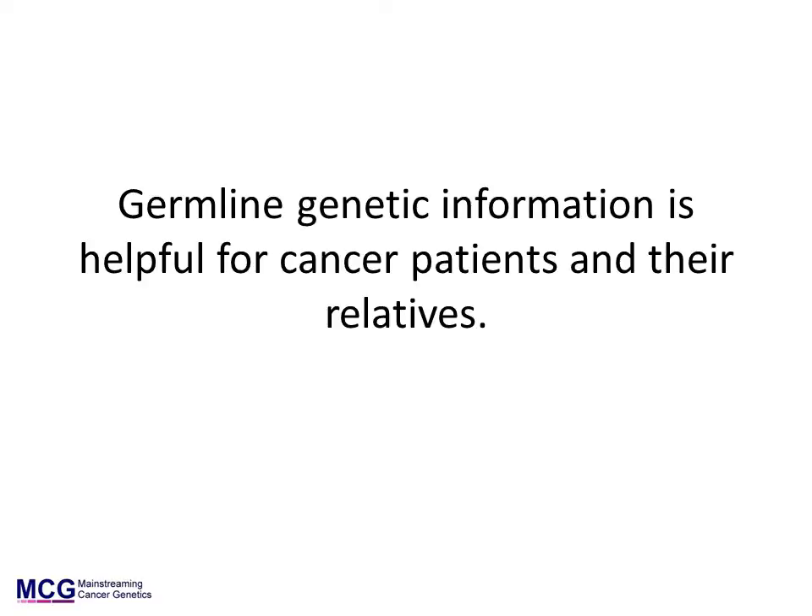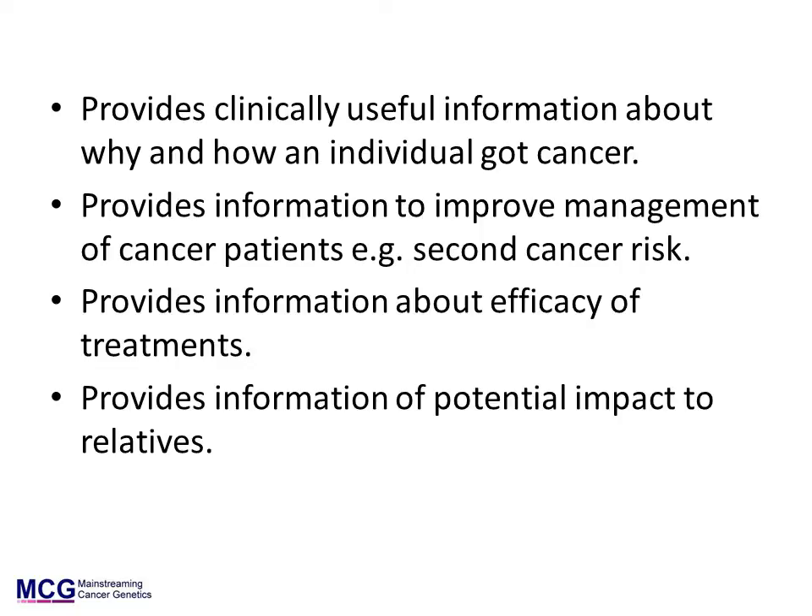Germline genetic information is important for the management of cancer patients and can also provide important information for their relatives. Germline gene testing can provide clinically useful information about why and how an individual got cancer. It also provides information to improve management of cancer patients. For example, some patients are at risk of developing multiple cancers because of a germline gene mutation. It can provide information about which treatments may be more or less appropriate or successful, and information about the potential impact to relatives.